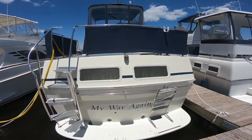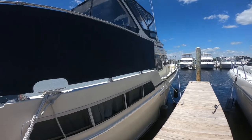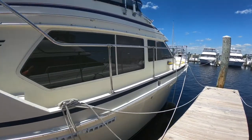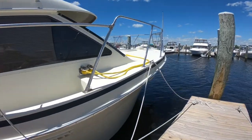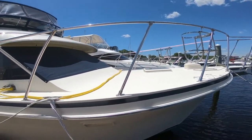Very unique in that this is an original owner boat. The current owner bought this boat brand new in 1986 and has lavishly loved it through its entire period of ownership. Super clean gel coat sparkles, as you can see.